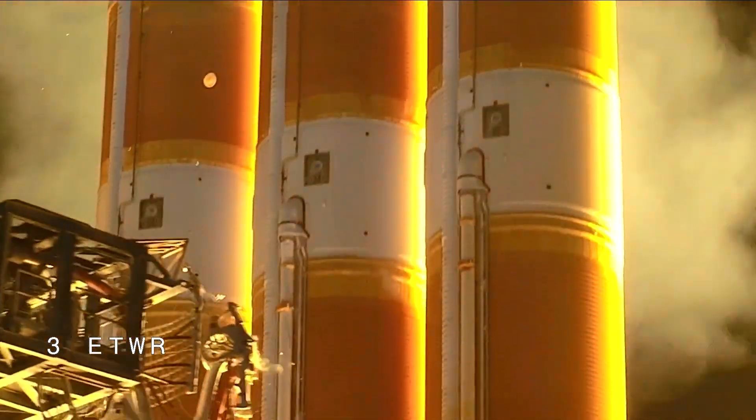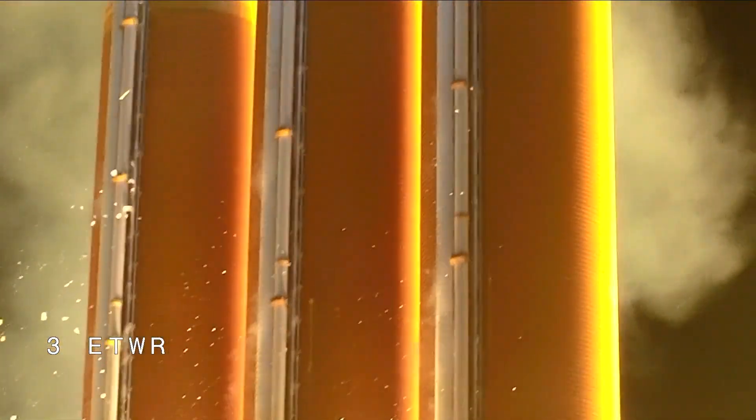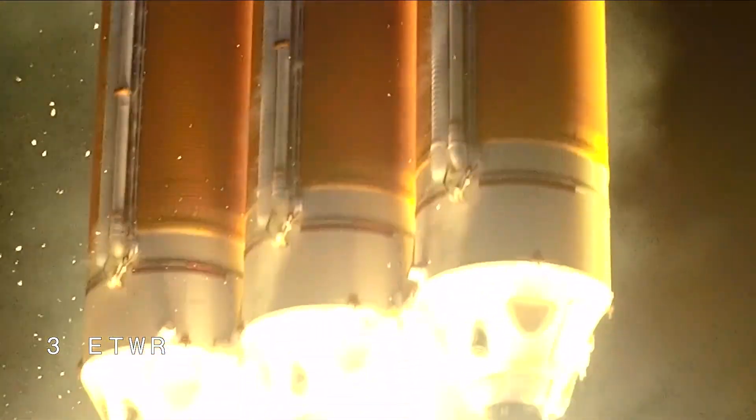Liftoff of the United Launch Alliance Delta IV Heavy Rocket, carrying NRO-68 for the National Reconnaissance Office.